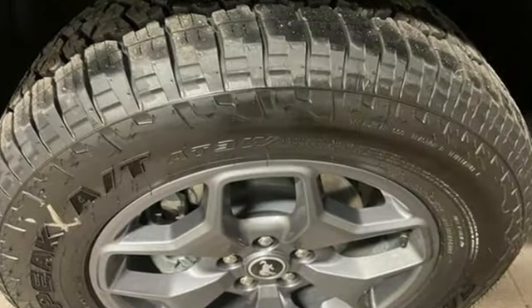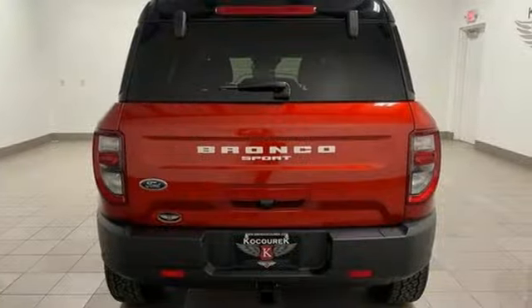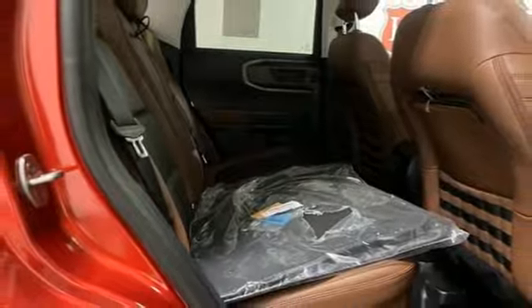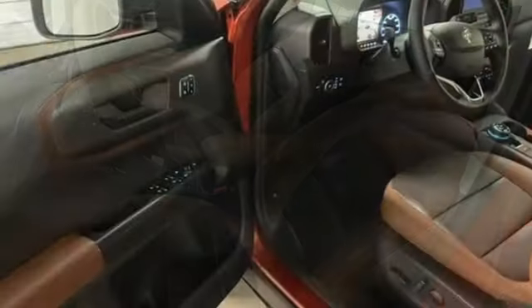It boasts an impressive list of features like these: intercooled turbo inline 4-cylinder engine, voice-activated climate controls, streaming audio, configurable instrument gauges, heated sport bucket front seats, and smart device remote engine start.